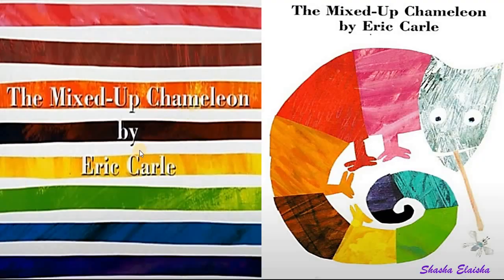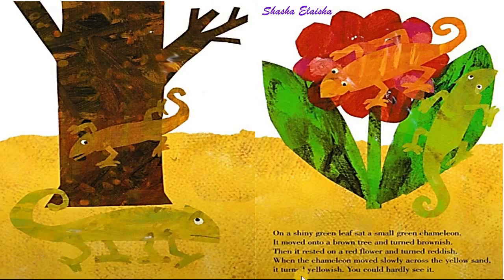The mixed up chameleon by Eric Carle. On a shiny green leaf sat a small green chameleon. It moved onto a brown tree and turned brownish. Then it rested on a red flower and turned reddish.